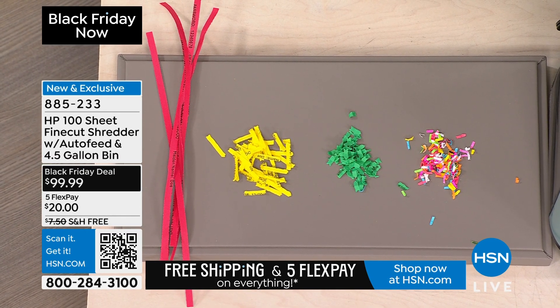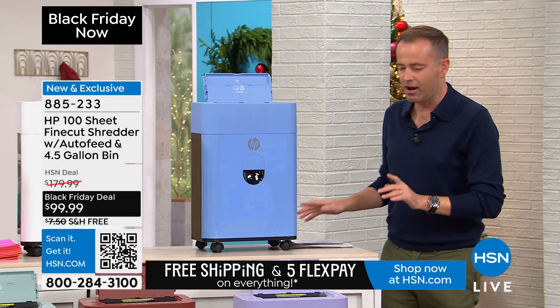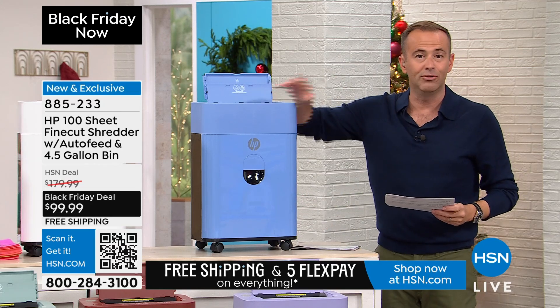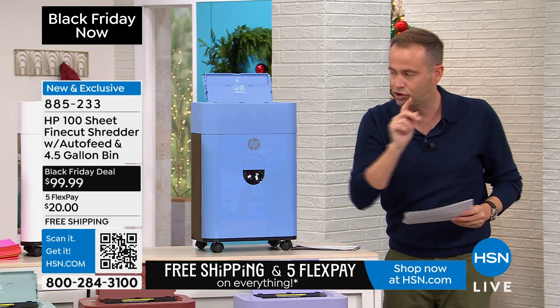It is the most expensive form of shredder technology for at-home use. For Black Friday, for the next 14 minutes, we're $99 and change. We've never been there, we've never done this. Here are the colors. Every home in America should have a shredder, but a good shredder.